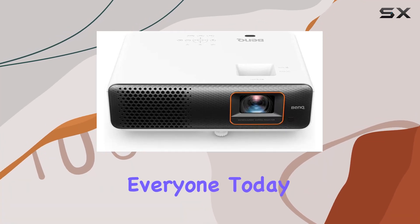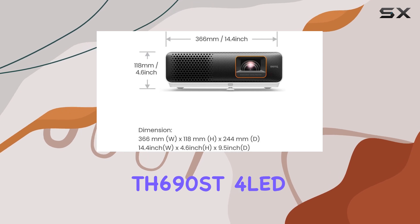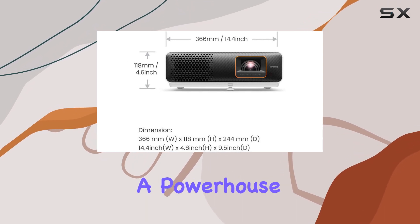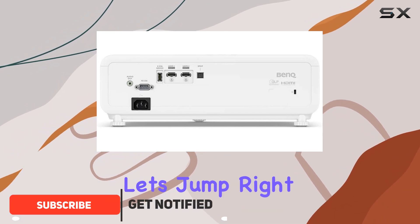Welcome back, everyone. Today, we're diving into the BenQ TH690ST 4LED Short Throw Gaming Projector, a powerhouse designed to elevate your gaming experience to new heights. Let's jump right in.